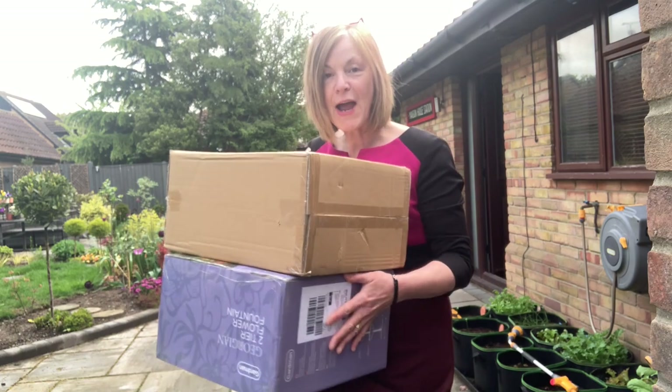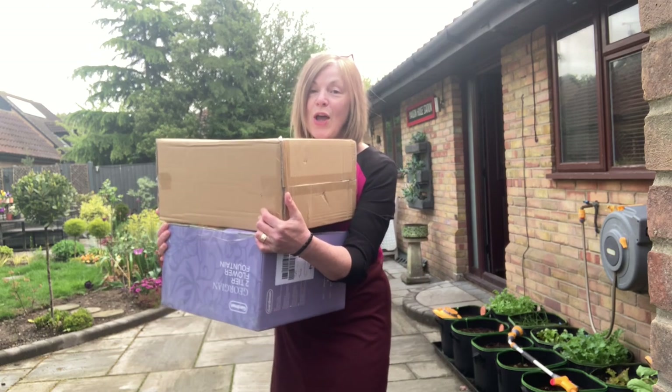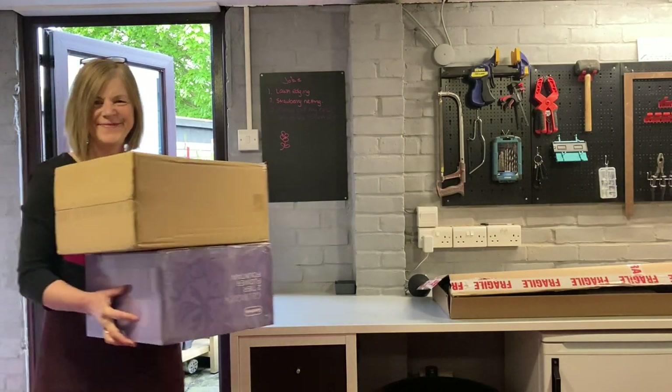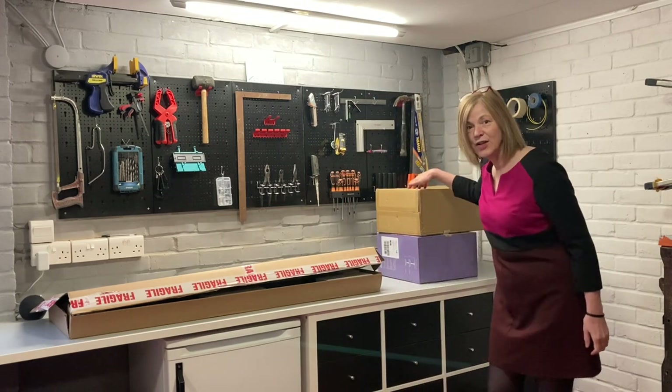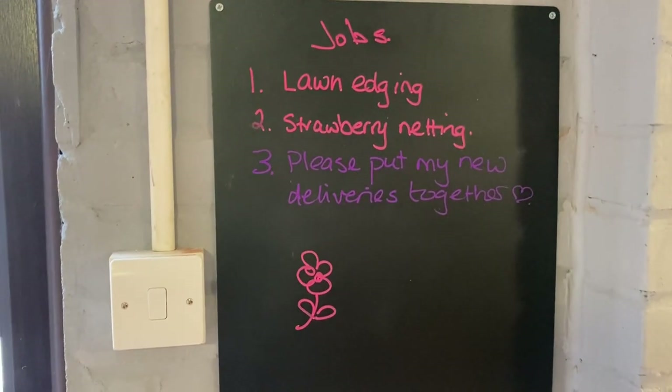Good morning everyone. I've had a couple of deliveries which I'm taking into the repair shop. For those of you who might not know, the repair shop is a wonderful program over here — a beautiful place where people take all their broken old antiques and cherished heirlooms to get them fixed. So I'm calling this my repair shop and I'm leaving these to Richard to see if he will put them together for me. I've left him a note, and as you can see, the other two notes I left him still have not been accomplished.